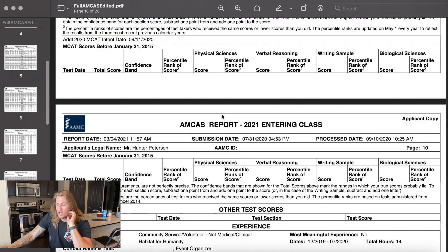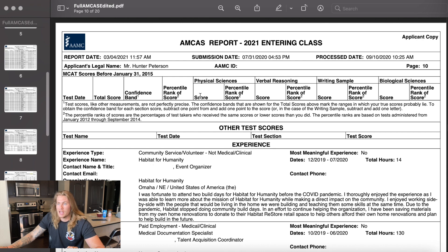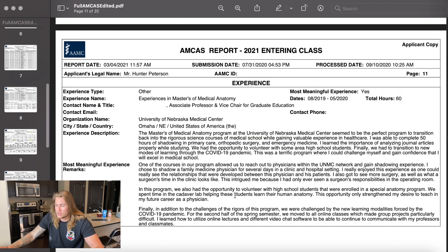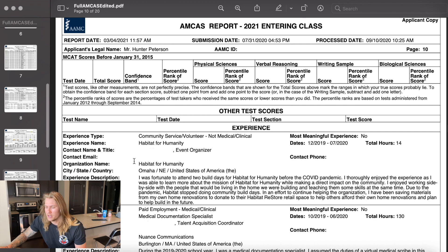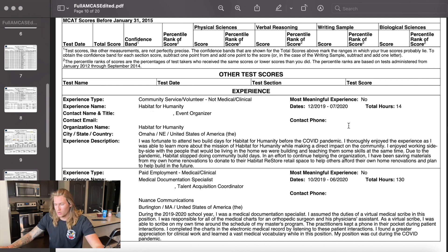The next section of the AMCAS is your experiences. You can have up to 15 experiences listed, and three of those can be meaningful experiences — all that means is that you get an additional paragraph to explain that specific experience. I don't want this to be a super long video, so I'm going to kind of highlight these. This is a whole year later so most of these are different now — this Habitat for Humanity only went through July 2020 because that's when it was submitted, but I have been doing more volunteer build days through June of this year.